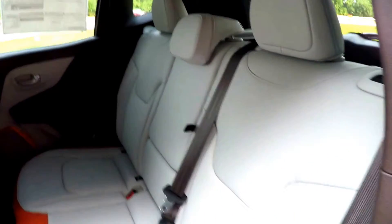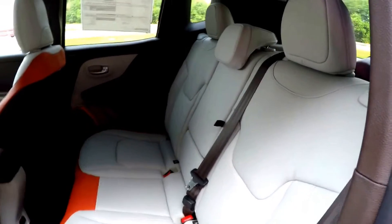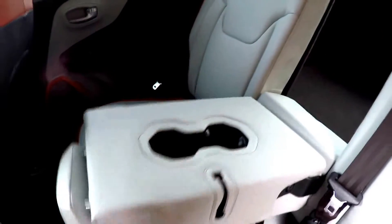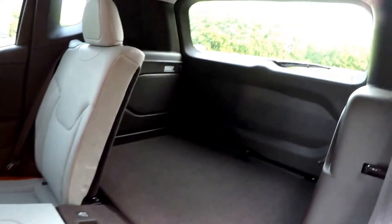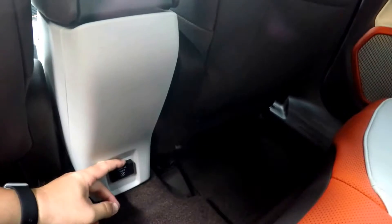The theme continues in the rear seat with orange perforations, orange stitching, and ski gray seating surfaces. The rear seat accommodates three passengers with height-adjustable head restraints in all three seating areas and a 60/40 split-folding seat design. There's also a fold-down center armrest with integrated cup holders. Folding the seats is easy — just locate the lever at the top of the seat and pull it forward.